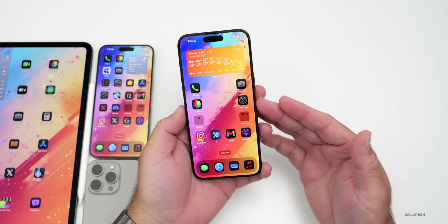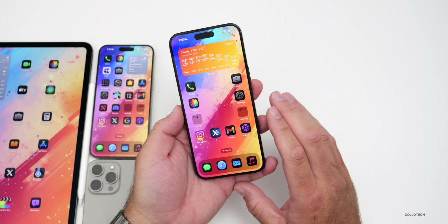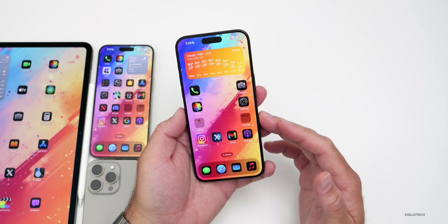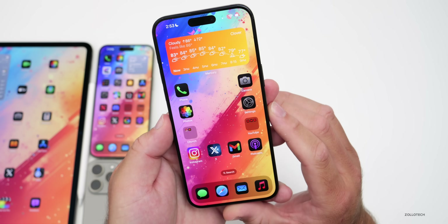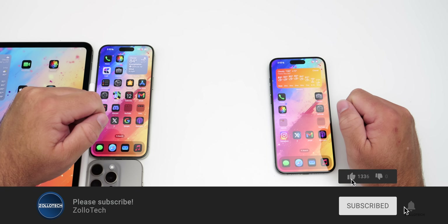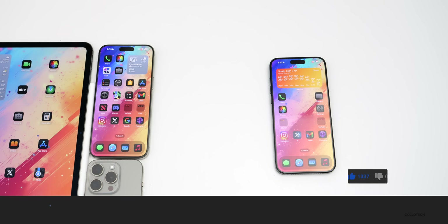That's everything found so far in iOS 18.1 beta 2. If additional features are discovered, they'll be covered in the weekend follow-up. If you've found anything, share it in the comments. The wallpaper will be linked in the description. Please subscribe if you haven't already, and give the video a like if you enjoyed it. Thanks for watching — this is Aaron, see you next time.